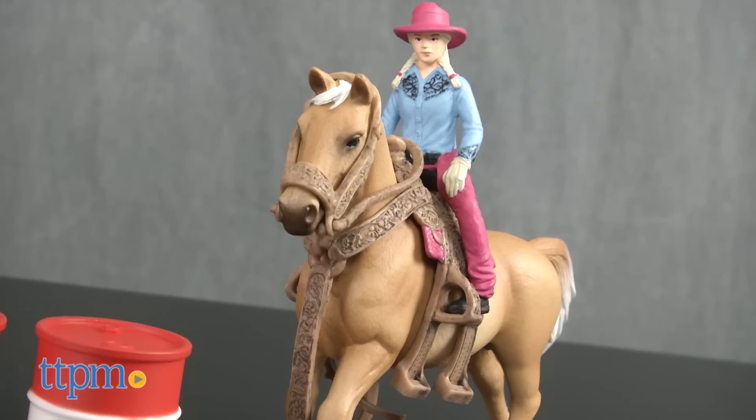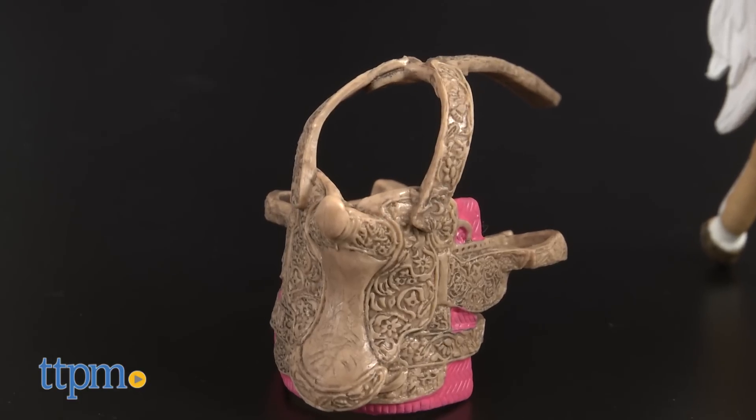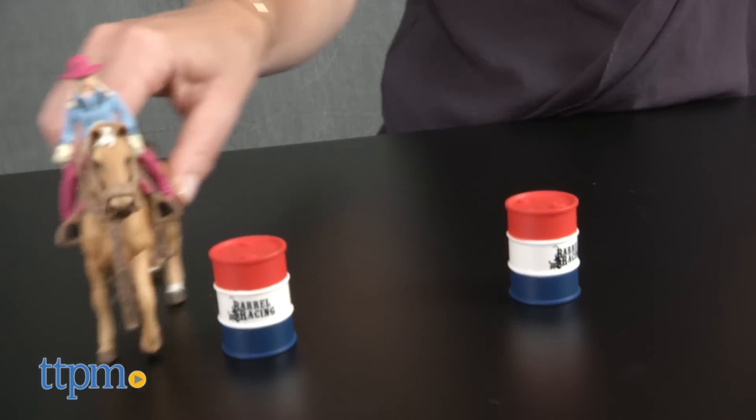This set includes a horse, a cowgirl that's positioned to sit on the horse, a saddle, a bridle, and two barrels. Not sure why it doesn't come with three barrels, because that would make it more authentic.